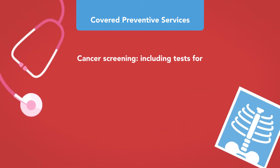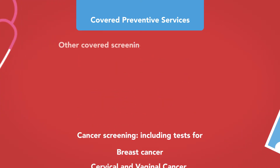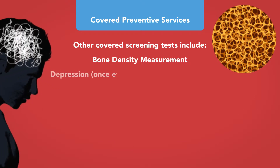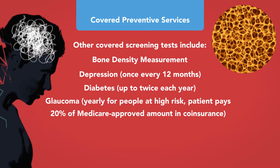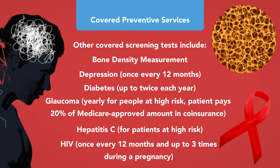Covered screening tests include cancer screening for breast cancer, cervical and vaginal cancer, colorectal cancer, lung cancer, and prostate cancer. Other covered screenings include bone density measurement for osteoporosis, depression screening once every 12 months, diabetes screening up to twice per year, glaucoma screening yearly for people at high risk (with a 20% co-insurance), hepatitis C for patients at high risk, and HIV screening once every 12 months and up to three times during a pregnancy.